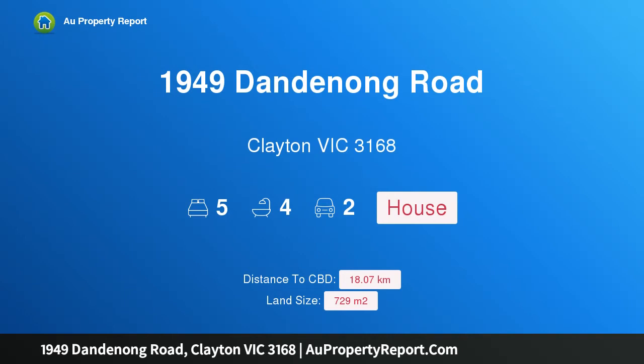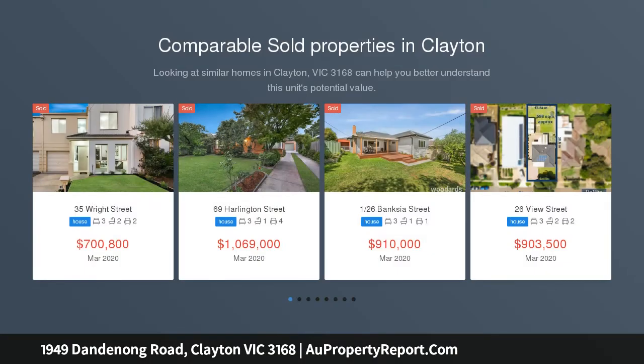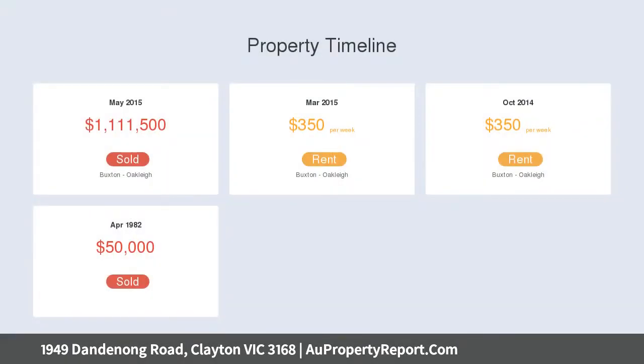Hi, I am glad to introduce Property 1949 Dandenong Road, Clayton Victoria 3168 — Bluechip Potential, RGZ3. Underpinned by an irresistible location that places you a short stroll from Monash Uni, this spectacular 729 SQM property allotment represents a premier bluechip opportunity for investors or developers to capitalize on the site's RGZ3 placement, STCA.